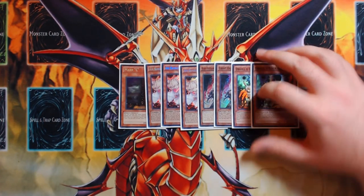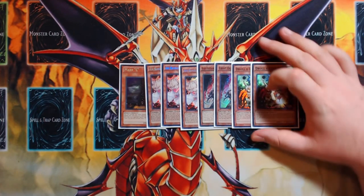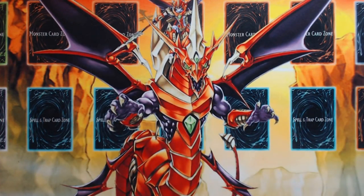Those were the most favorable numbers I found between six, seven, eight, and nine hand traps — or the full ten, which would be three Ghost Ogre and three Droll & Lock. Those were the numbers I liked best in terms of statistical probability via hypergeometric calculations.